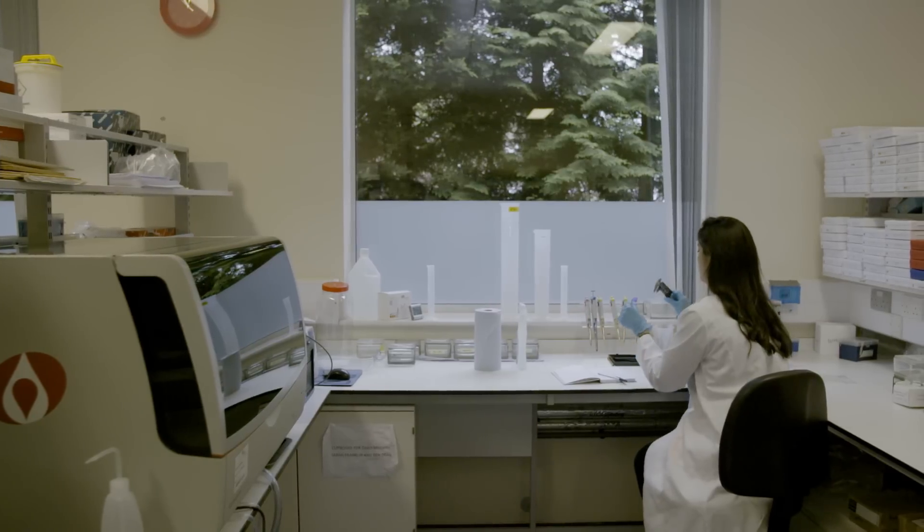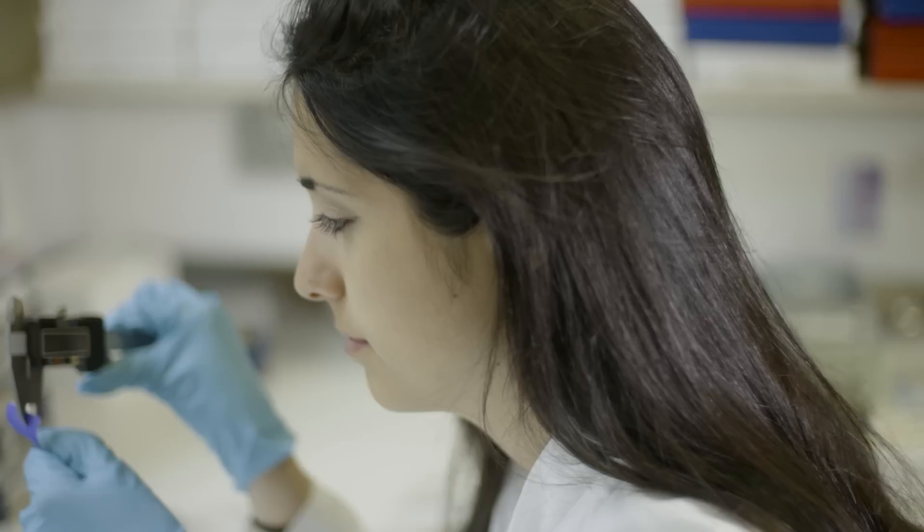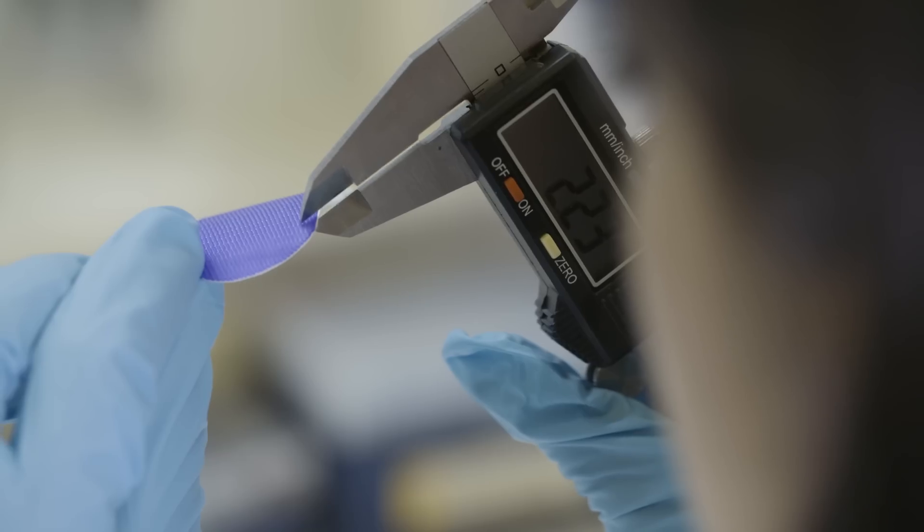I'm able to take basic science discoveries from Oxford's research institutes and test them in patients. None of this would be possible without the research infrastructure we have here in Oxford.